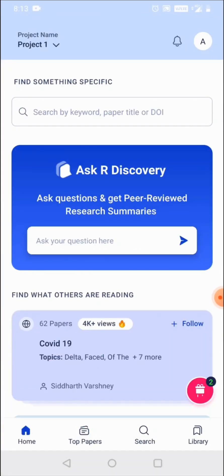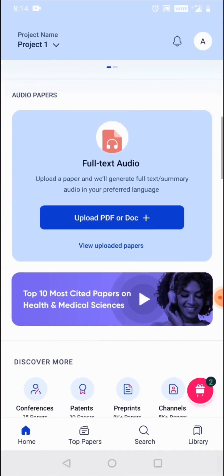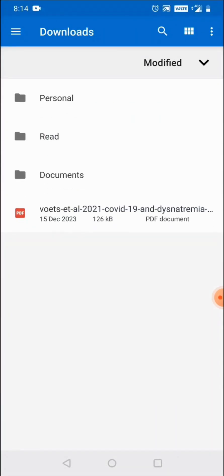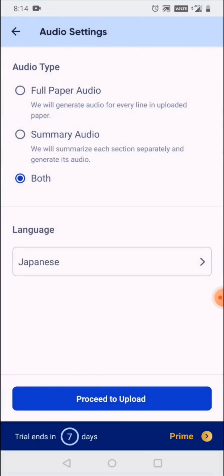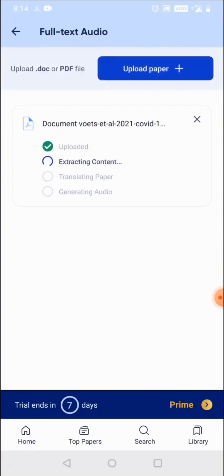rDiscovery makes research more accessible via innovative AI features. Researchers can upload any full text paper and have it translated into their preferred language. They can decide whether they want only the summary or the full paper content, choose the language of their choice, and the product will create the audio and text for the summary or the complete full text paper.